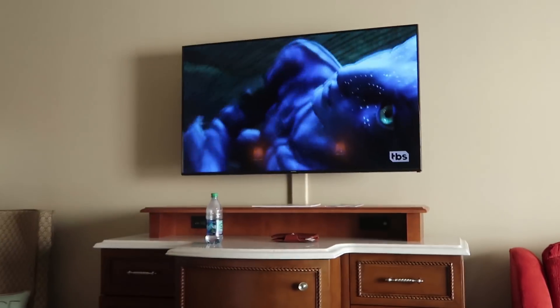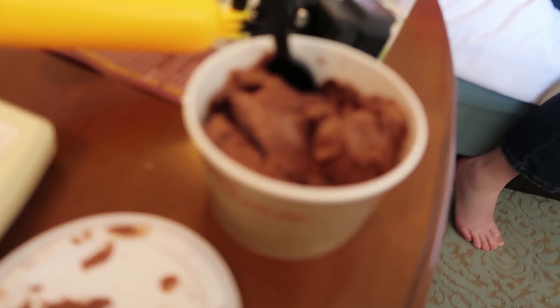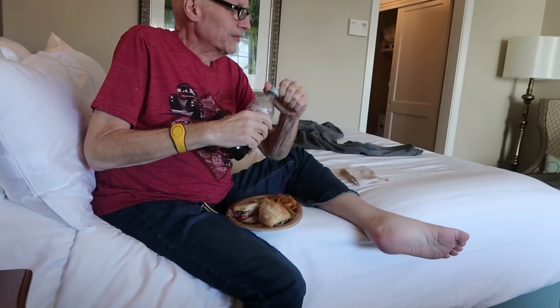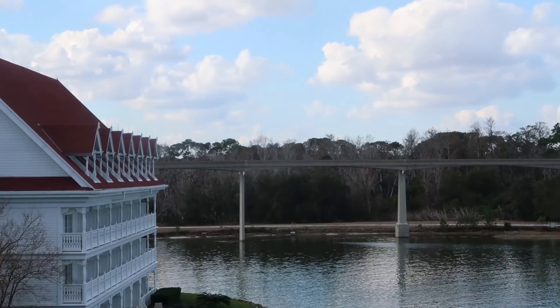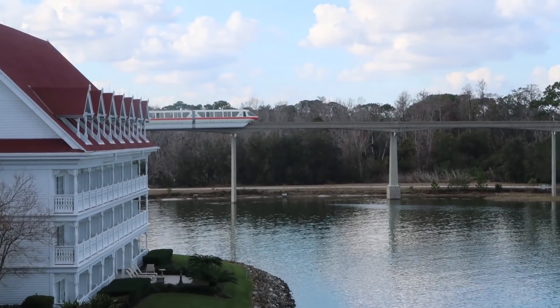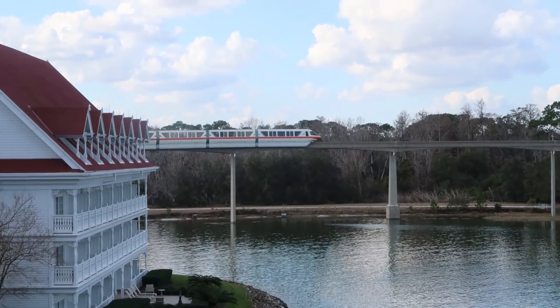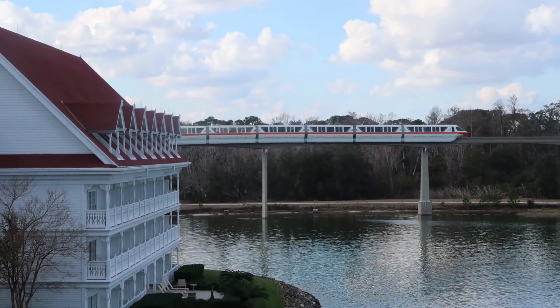Watching some Avatar, which is ironically on right now. Got two foodie ice creams from Gasperilla Grill, and Dad got a roast beef sandwich. Look at our view, it's so beautiful. I honestly could watch the monorail like all day.